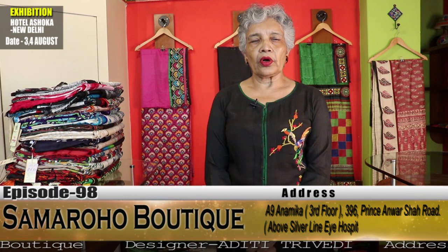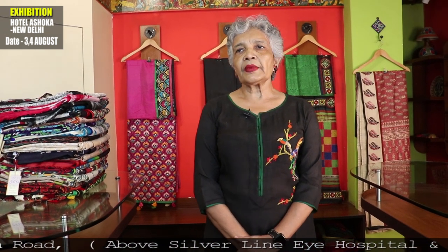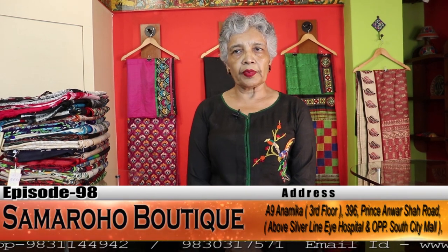Beautiful hand embroideries on Samarahu's authentic silk and tusser. Most of these sarees cost more than 10,000. From your feedback, we understand that though many of you like them, it is becoming a little difficult to pay all at once. We have thought of a solution — sarees above 10,000 can be paid in 2 to 3 parts, and the saree will be dispatched after the final payment. Hope this makes your purchase easier.